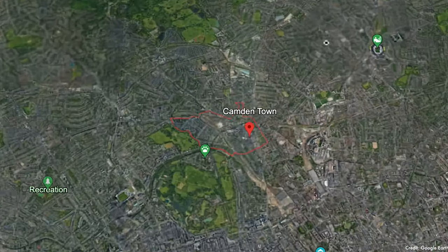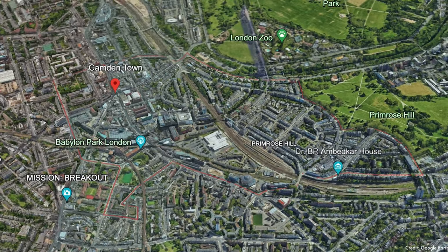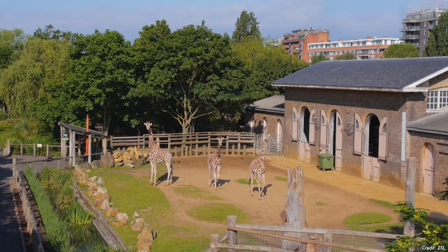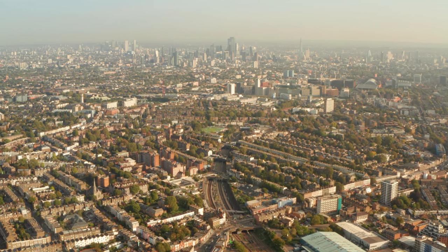Camden is located in North London along Regent's Canal and is one of the liveliest neighborhoods in London, offering a mix of options and things to do for people of all ages. It's bordered by Regent's Park to the south with London Zoo, Belsize Park to the north, Islington to the east, and Kilburn to the west.